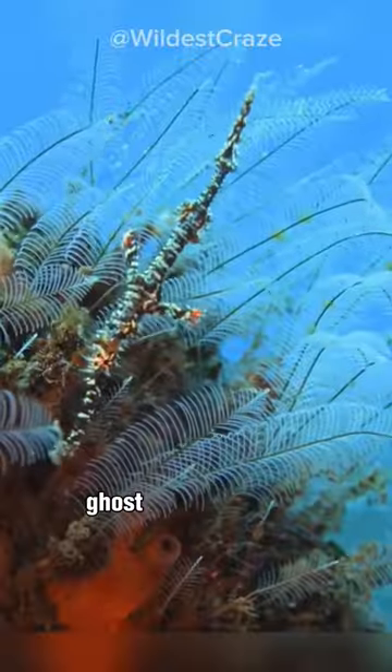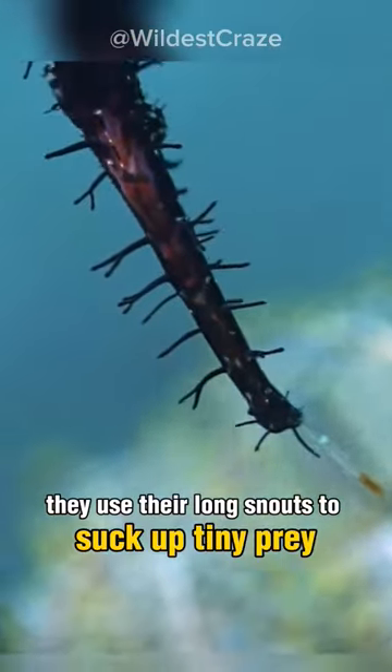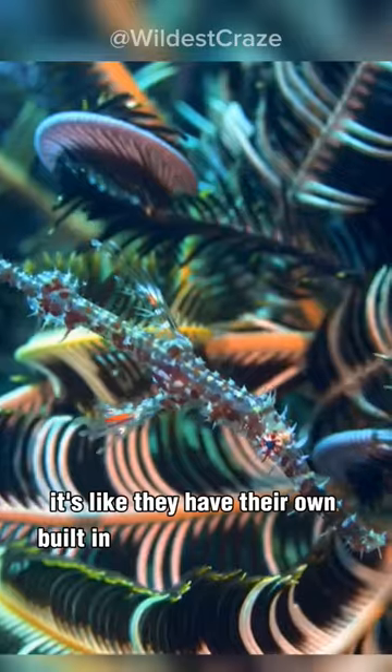Here's a fun fact. Ghost pipefish have a sneaky way of hunting. They use their long snouts to suck up tiny prey, like shrimp and small fish. It's like they have their own built-in vacuum cleaners.